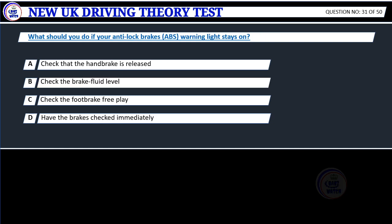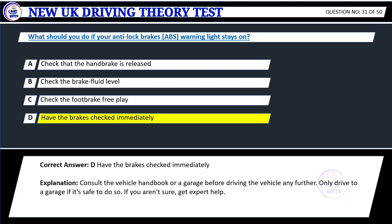Question 31. What should you do if your anti-lock brakes ABS warning light stays on? A. Check that the handbrake is released. B. Check the brake fluid level. C. Check the foot brake free play. D. Have the brakes checked immediately. Correct answer: D. Have the brakes checked immediately.